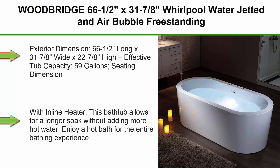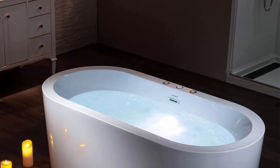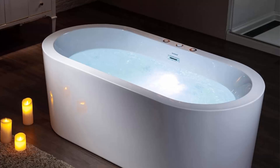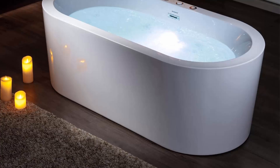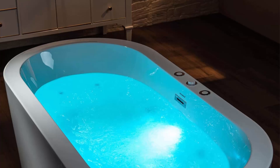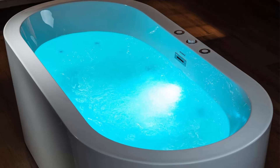Top 2: Woodbridge 66" x 31" whirlpool water-jetted and air bubble freestanding heated soaking combination bathtub (BJ-200). Exterior dimensions: 66" long x 31" wide x 22" high. Effective tub capacity: 59 gallons. Seating dimension: 41" length x 20" width. Water depth to overflow: 14 inches. This Woodbridge deluxe acrylic freestanding bathtub combines whirlpool and air bubble jets in one tub.